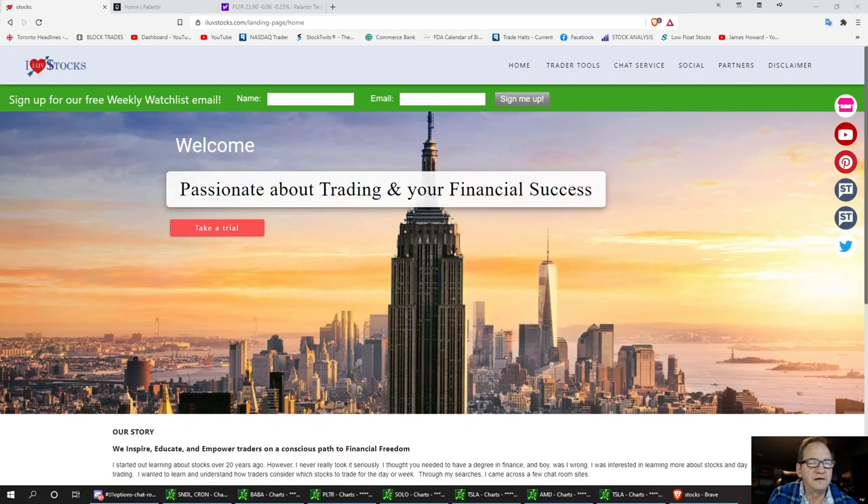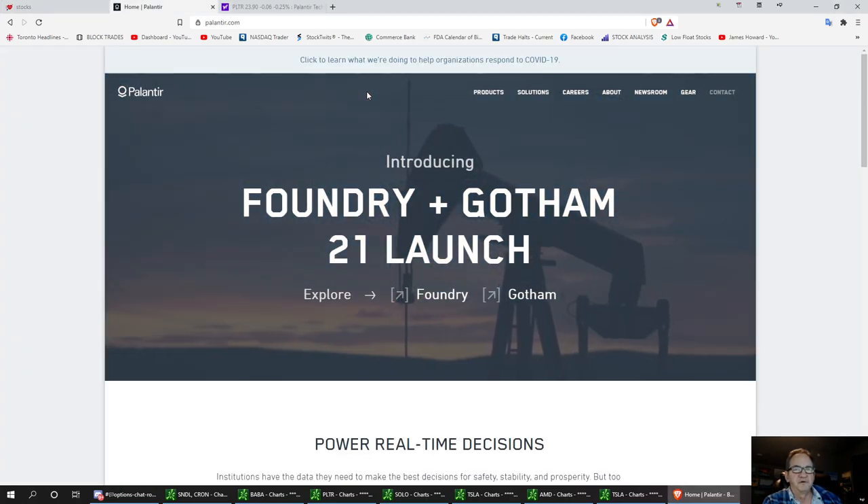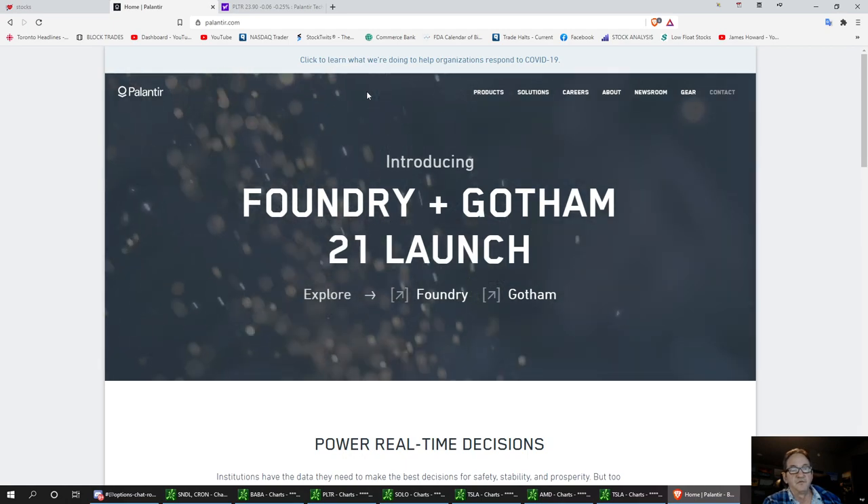Welcome to I Love Stocks. Today we're going to talk about a review on a stock that I talked about last week — PLTR. She's been on a pretty good run and she's had a lot of momentum behind her.